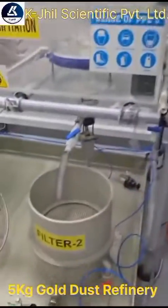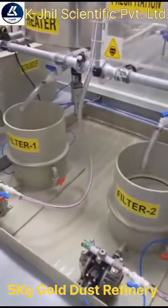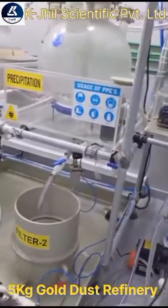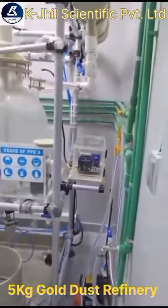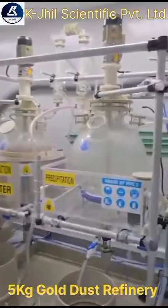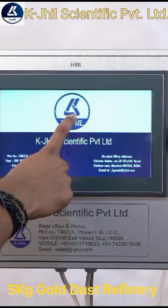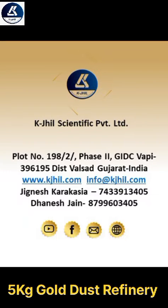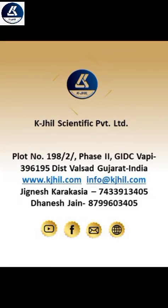The fully automatic gold refining machine, engineered to redefine the standard of purity and productivity by KGL Scientific Private Limited. With complete gold refining process control at your fingertips, the operator can seamlessly navigate through each stage of the refining process, maximizing efficiency while minimizing downtime. At KGL Scientific Private Limited, we strive to give our customers a world-class precious metal refining experience — innovation blended with technology. Thank you for watching.